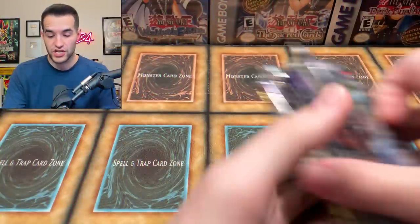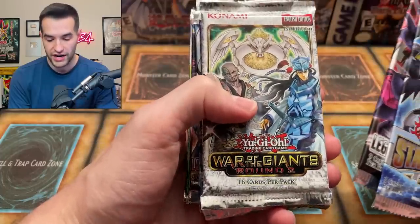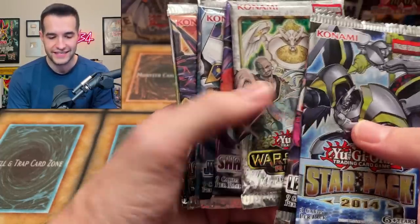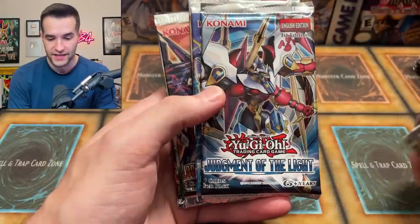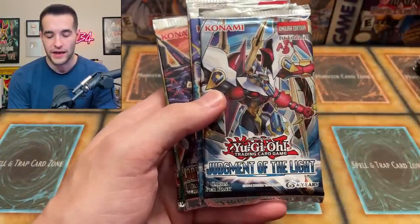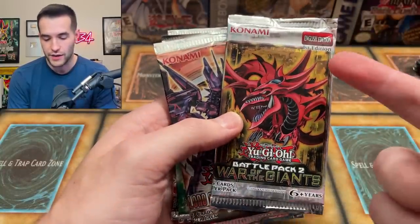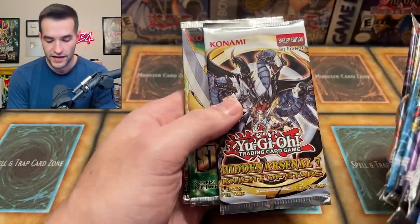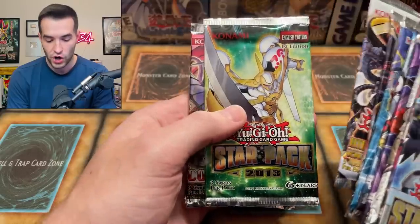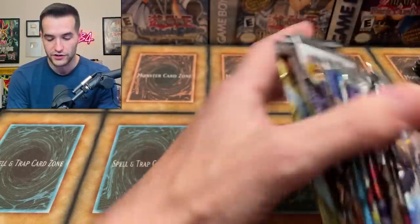This next box has just a ton of loose packs. We've got Star Pack 2014, Legacy of the Valiant, War of the Giants Round 2. It's just so cool to remember all the sets — Judgment of Light, the Chick-A-Latte pack, literally the best pack you can possibly get. We've got Number Hunters, Hidden Arsenal 7 Knight of the Stars, Star Pack 2013, Cosmo Blazer first edition, Abyss Rising first edition. Notice they're all first edition if possible.